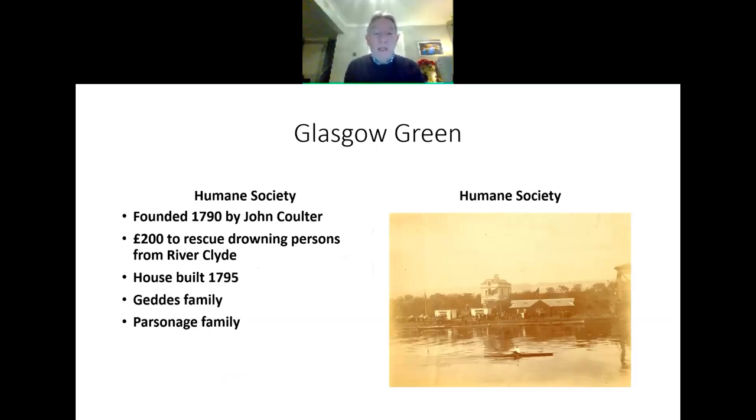Also in Glasgow Green is the location of the Humane Society, founded in 1790 by a man called John Coulter. The purpose of the society was to rescue drowning persons from the River Clyde, and a fund of £200 was set up to launch it. A house was built for the officer in 1795. The officers of the Humane Society were for three generations a family known as the Geddeses — father, son, and grandson. Sadly, the youngest grandson drowned in the river, and his father then took on a new assistant, a man called Ben Parsonage.